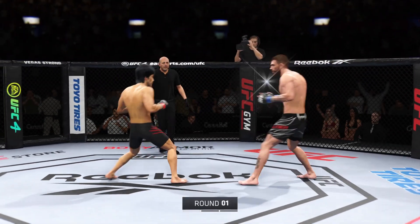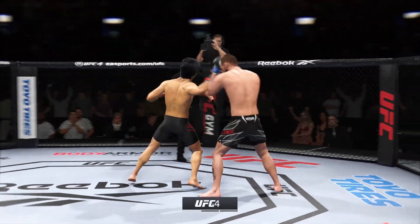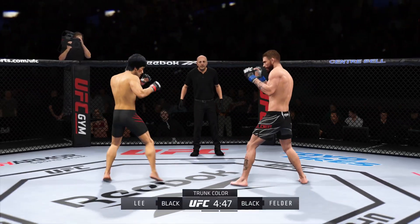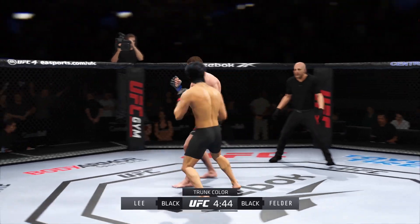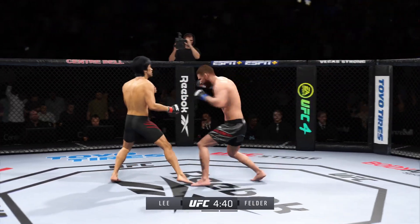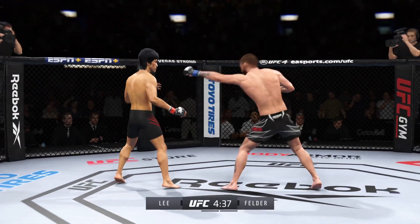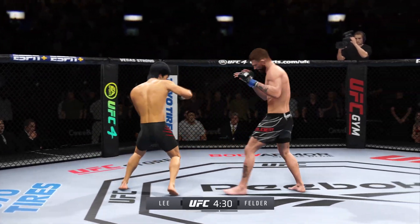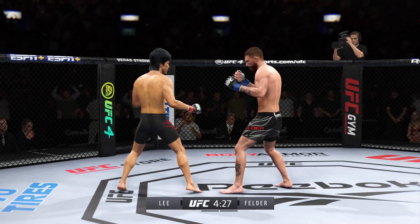All right, so here we go, round one. I can barely hear myself think in this arena right now. Two of the most dominant, well-rounded fighters in this division. These guys are the best of all of mixed martial arts. They can do everything when they're locked inside of the octagon. I'm so excited to watch the highest level of MMA on display tonight.